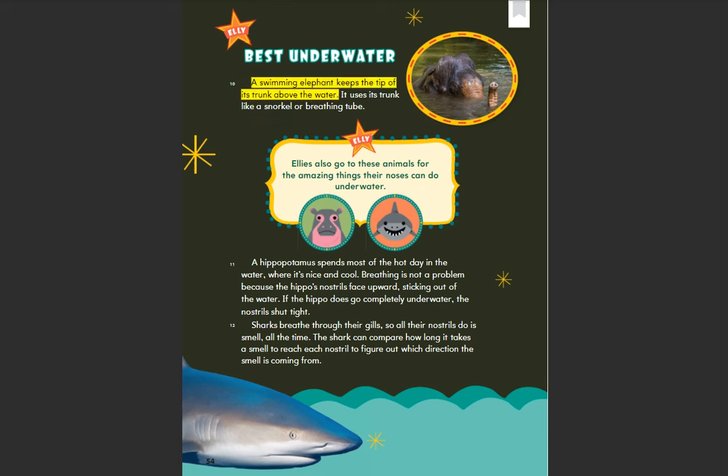A swimming elephant keeps the tip of its trunk above the water. It uses its trunk like a snorkel or breathing tube.